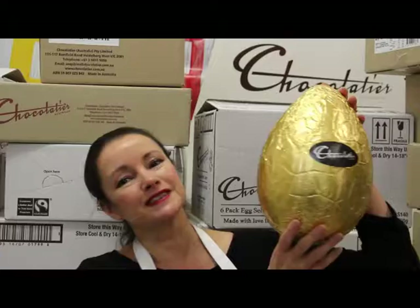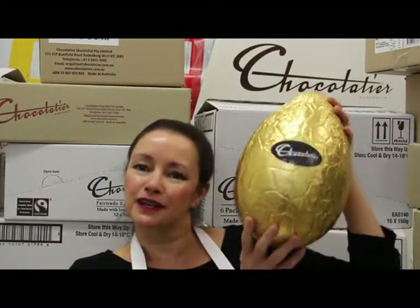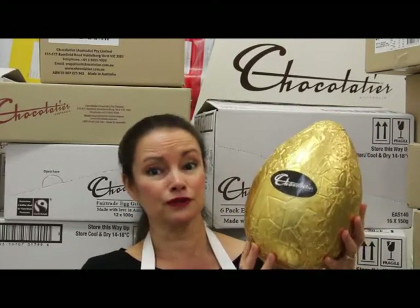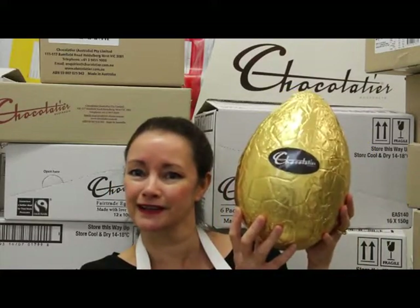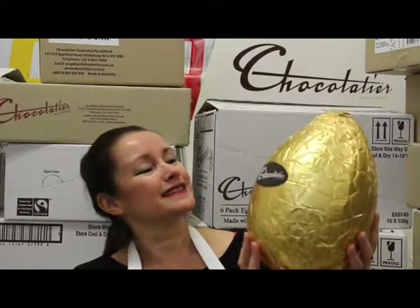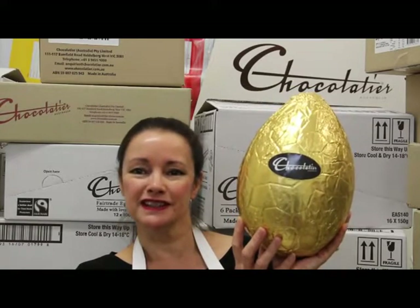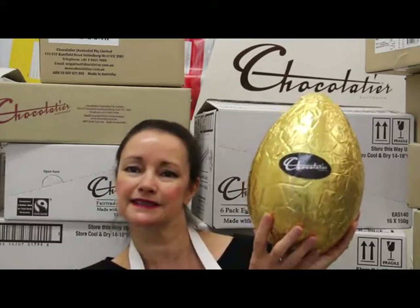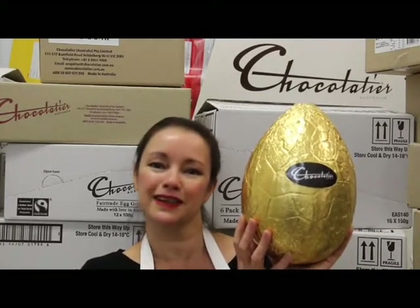If you want to give a bit of wow factor without going over the top, how about the 600 gram milk chocolate egg from Chocolatier? There are three different foil colours - red, blue, and gold. The gold one reminds me of Veruca Salt and the golden egg from Willy Wonka - but this one's not a bad egg! We'll be adding some finishing touches with tulle, ribbon, and maybe a special little box, but they're a nice simple gift with definite wow factor.